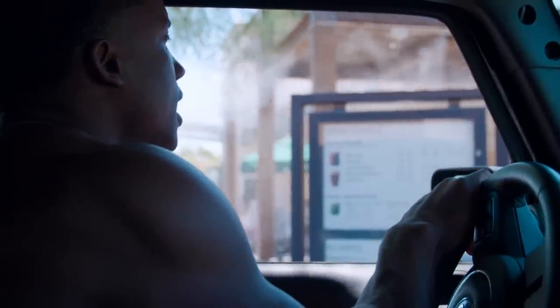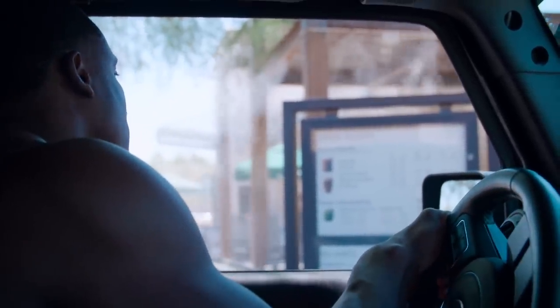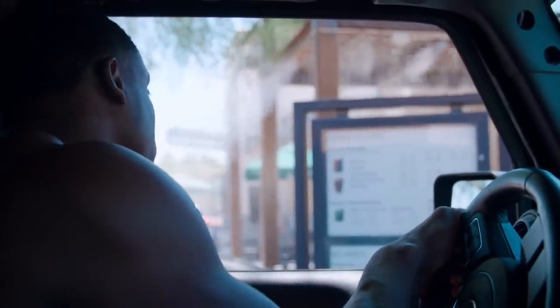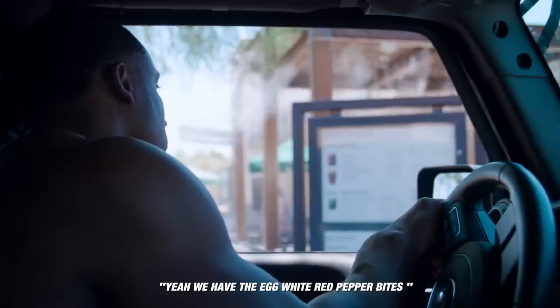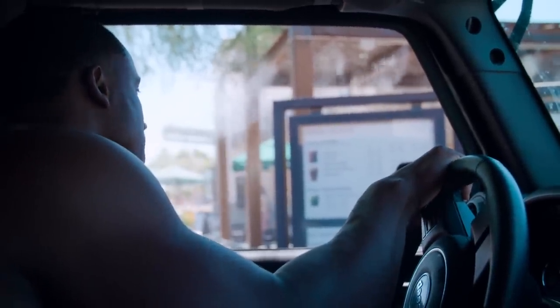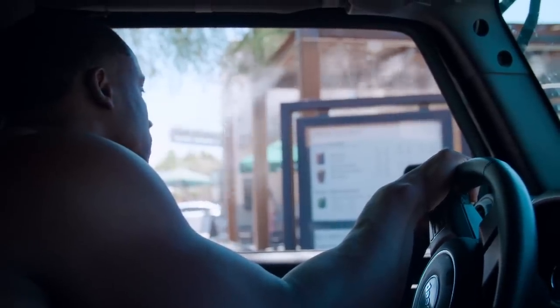Can I do two orders of your bacon egg bites? You're actually all out of the bacon egg bites. What about the roasted red pepper? Yeah, we have those egg bites. Let me do two orders of those. Okay, and that'll do it. Alright, thank you.